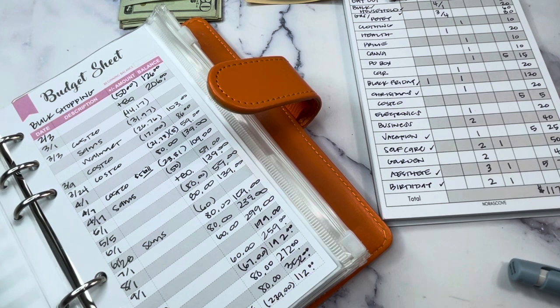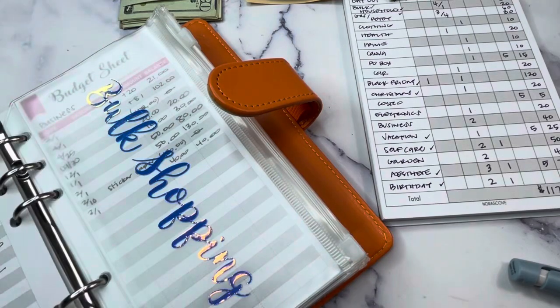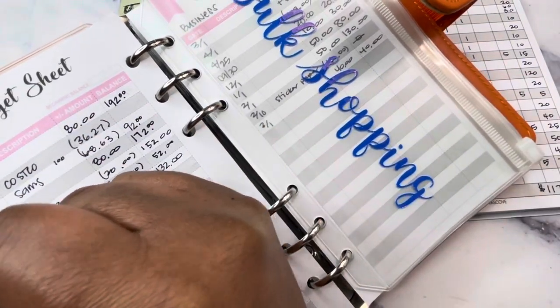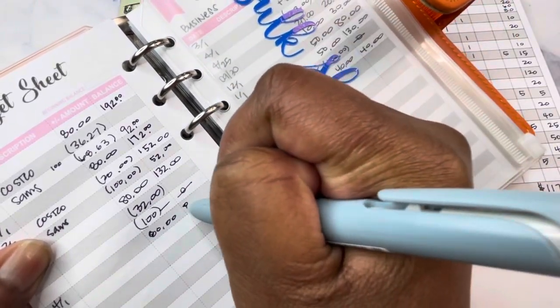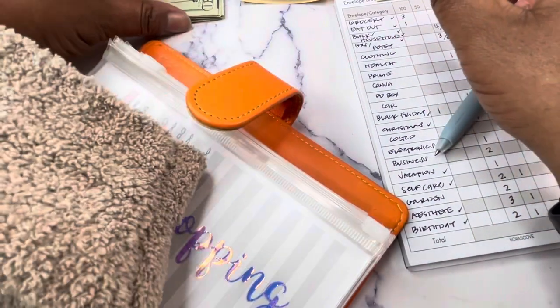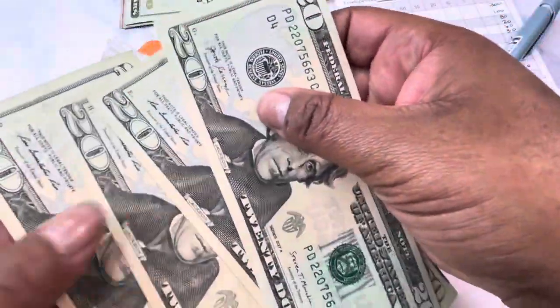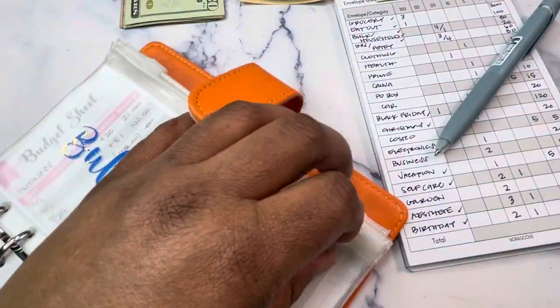Next is bulk shopping. I spent all of my bulk shopping money in March — actually spent more than what was in the envelope — so we're back down to zero. Things are expensive, but I just don't have the mental capacity to put more than $80 in here right now. I'm going to try not to do any bulk shopping this month. I will still go to Costco to get PD's medication and pay my Costco membership. So $80 going into bulk shopping, but I'm going to try not to buy anything extra while I'm there.